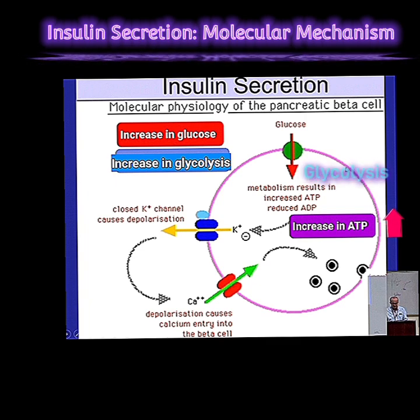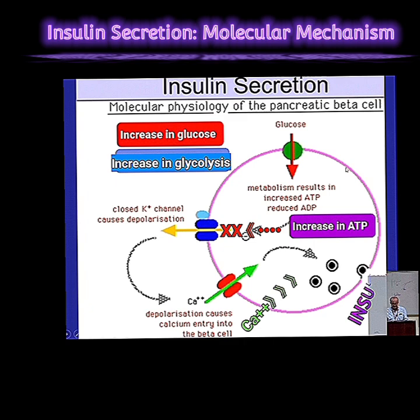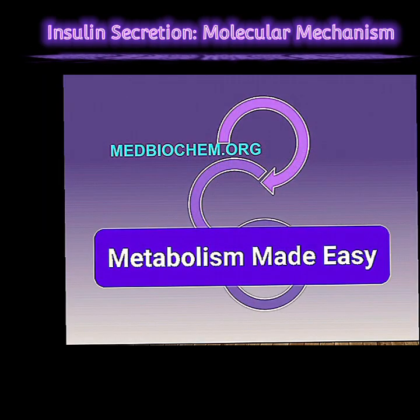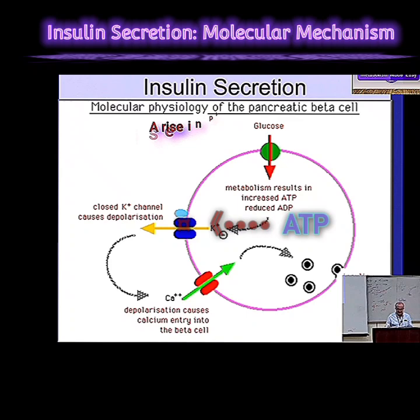More glucose means more ATP. This is what triggers the whole insulin release thing. It's all about this special potassium channel in the beta cells. When you have all this extra ATP floating around, it actually blocks this potassium channel — it's like flipping a switch and shutting it down.